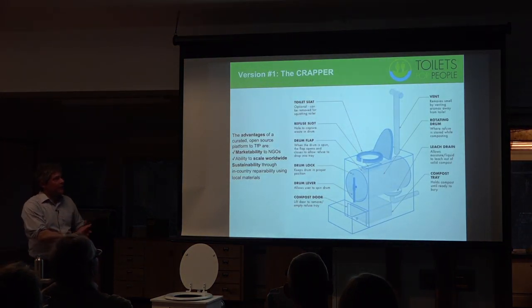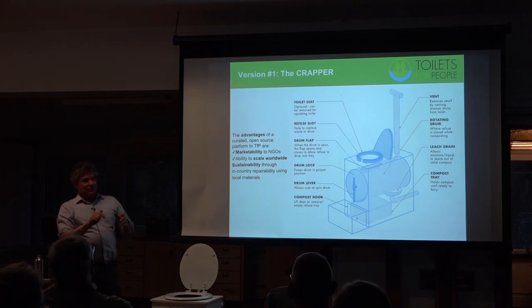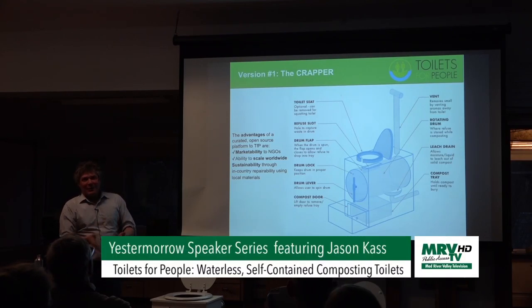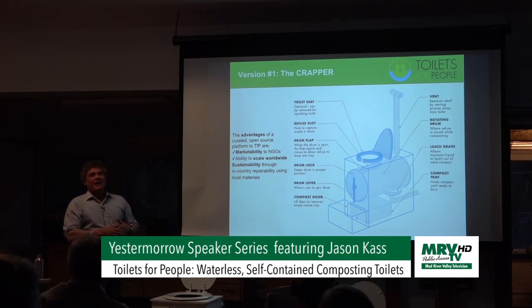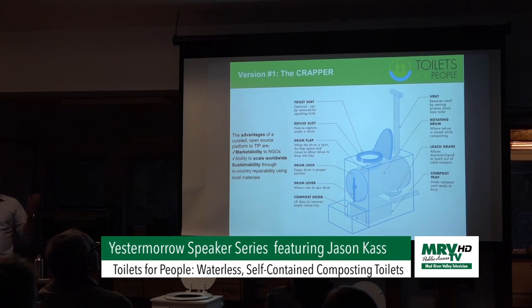That initial version of the toilet we called the CRAPPER — which is an acronym for the Compact Rotating Aerobic Pollution Prevention Excretor Reducer. That's what happens when you get a bunch of engineers in a room trying to come up with a name. Initially we called it CRAPP — the Compact Rotating Aerobic Pooper — but we said no one's going to want to use something called CRAPP. So we went with CRAPPER. But then talking to NGOs, particularly the Red Cross, they said 'we cannot put in a requisition for a hundred crappers — people are going to say the Red Cross is throwing their money away.' So we had to get rid of the name, but I still like it.